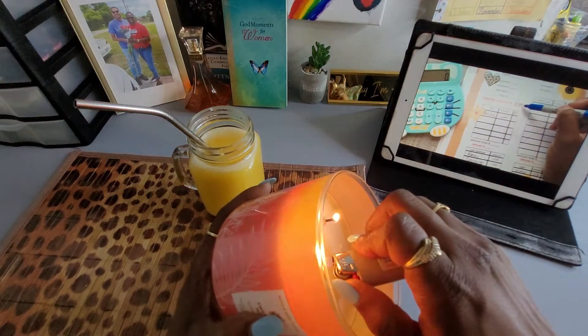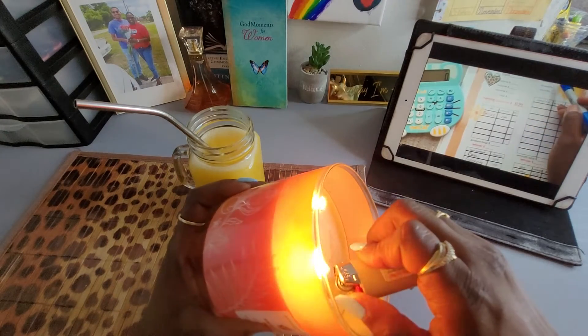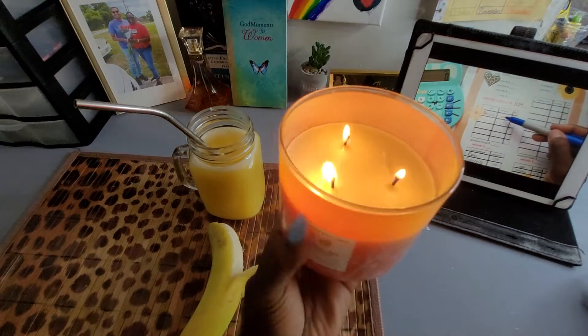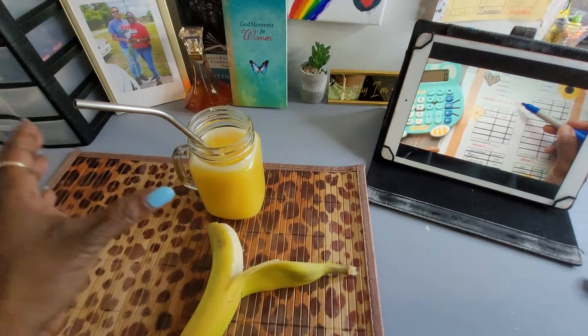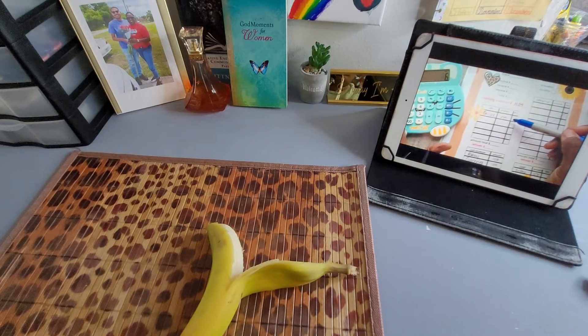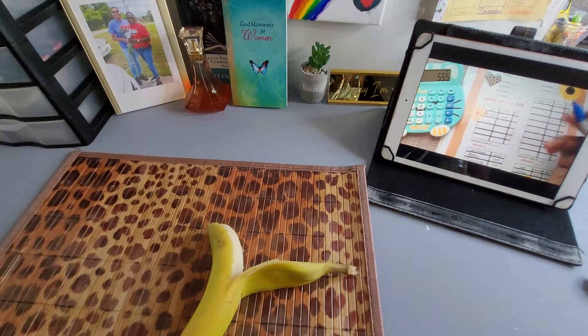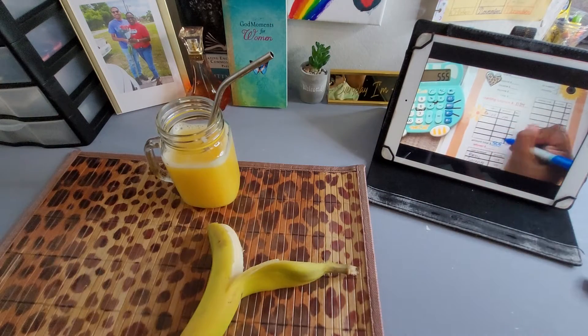My starting balance is $11.84. Since we get paid weekly, our online bills for this week are $629. So I take this starting balance of $11.84 and subtract the $629, and it gives me $555. Oh y'all, this sharpie is bad.